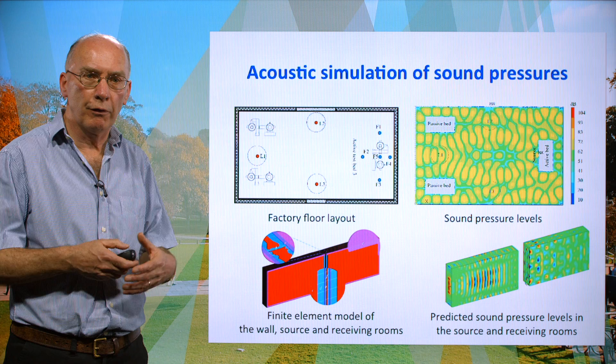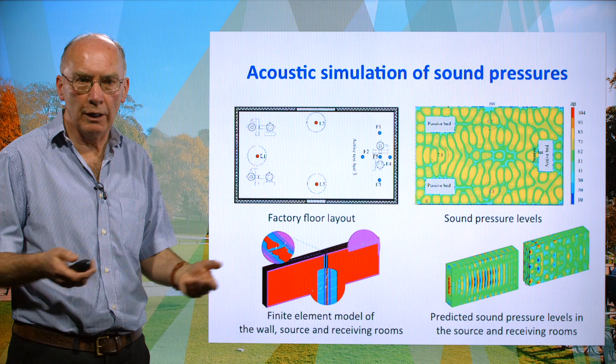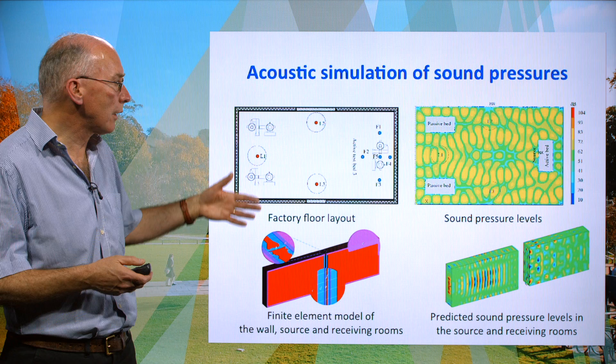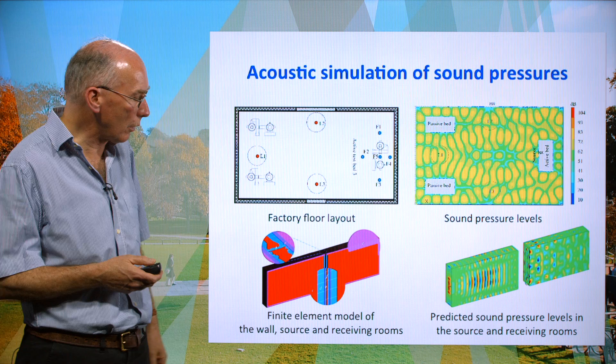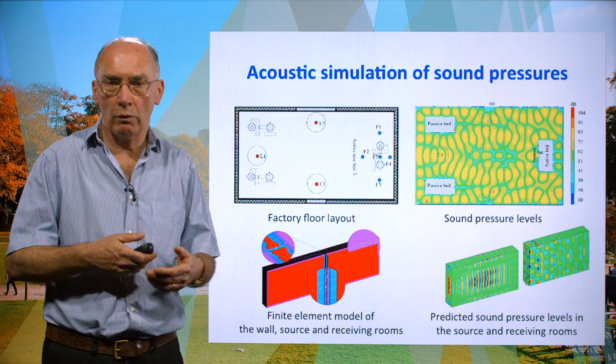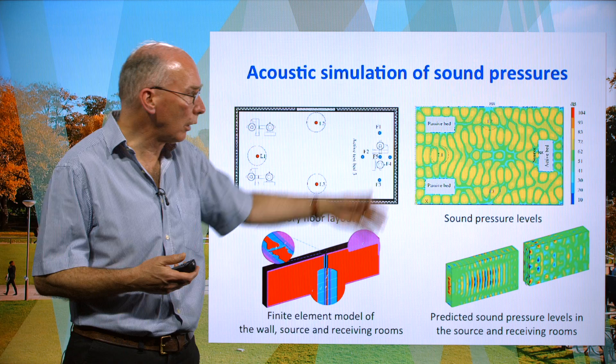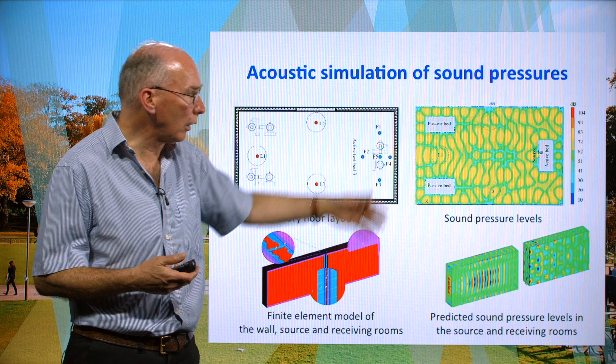An additional requirement for structures adopting clever designs or composite materials is an understanding of their noise, vibration and harshness characteristics. This slide shows some of the work going on in simulation of acoustic responses — another form of emission from the vehicle, important when the vehicle is at speed. Much of that noise, certainly in conventional vehicles, emanates from the structure, and here you can see the kind of modelling going on to handle acoustic sound pressure levels.